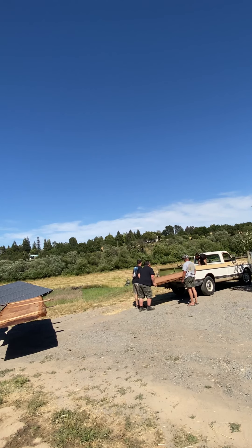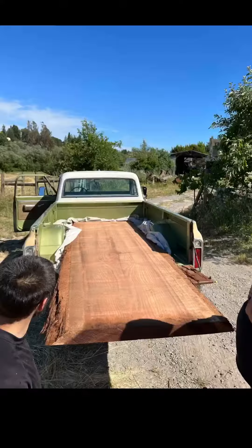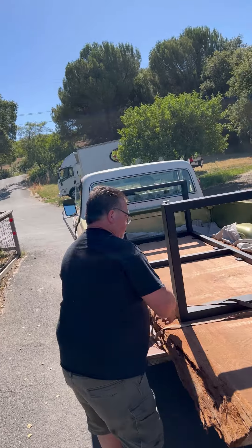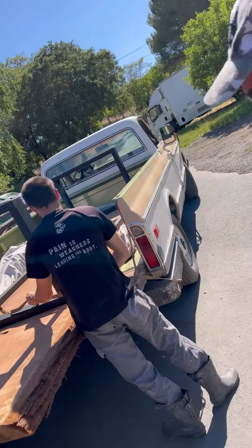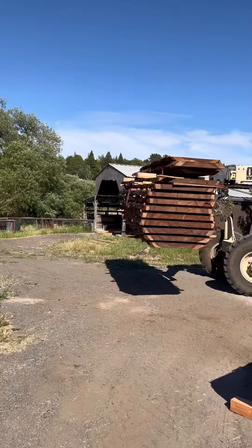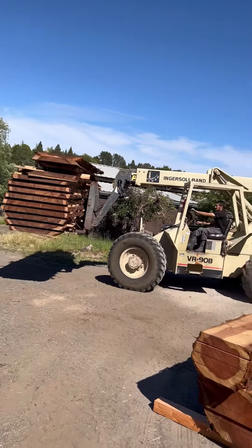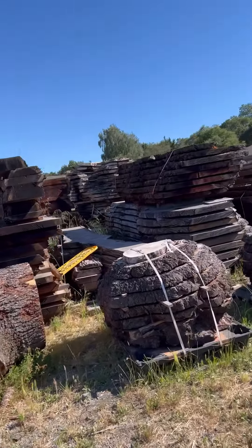People always say 'you're a tree murderer' — actually I'm not. I didn't cut these down, and if we didn't get involved, you'd be seeing this loaded at the dump. So what's better: it going into someone's house and being enjoyed for years, or sitting at the dump? I'd like to hear that one in the comments — what's better?